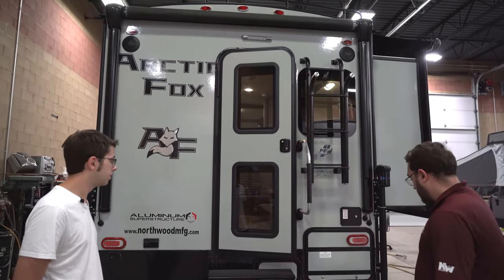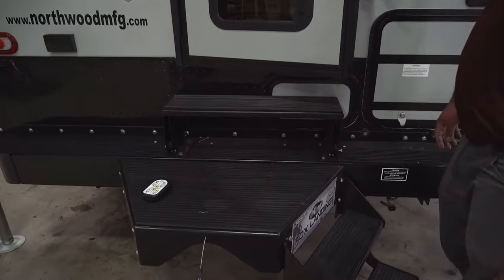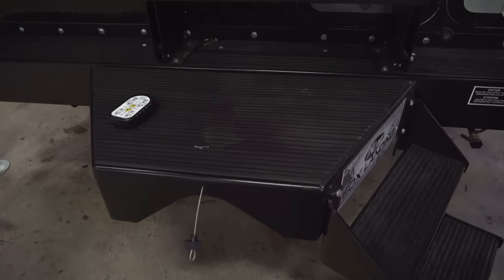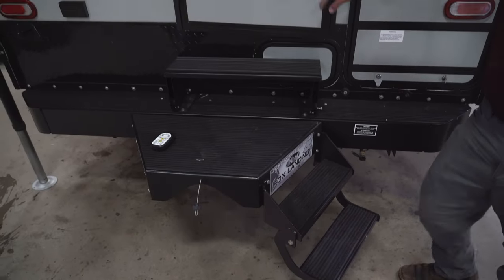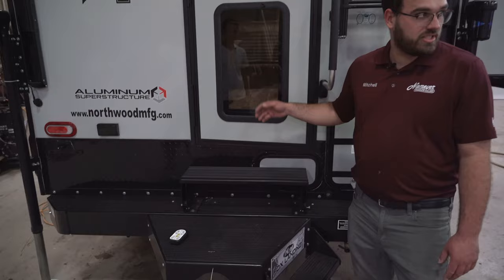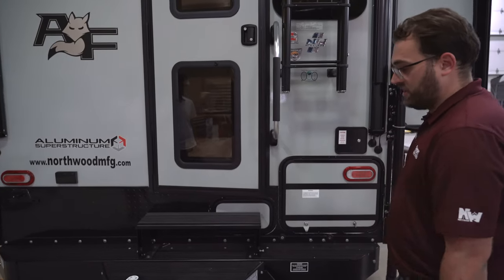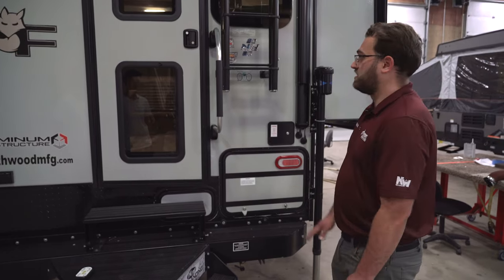Going around the outside, one nice feature is the Fox landing step, which is a factory option. It gives you a few extra steps and a nice mid-step as you're getting up into the camper, so it's not such big steps. It just flips up and stows while you're traveling — that's a nice feature.